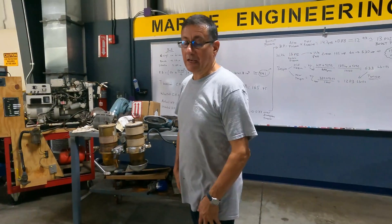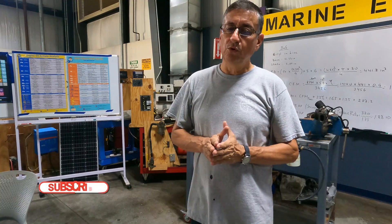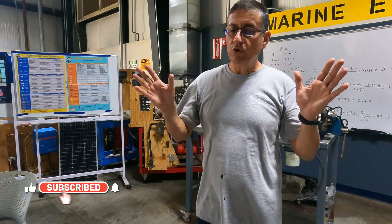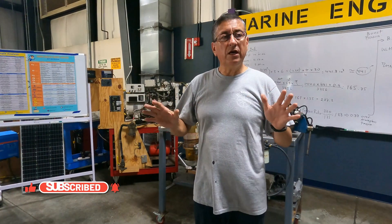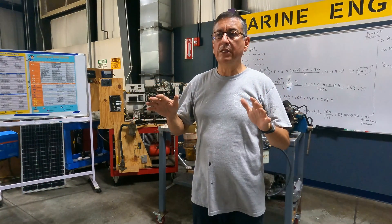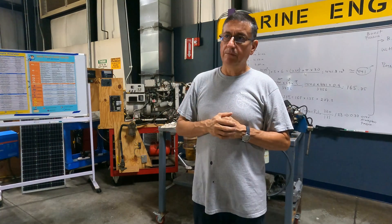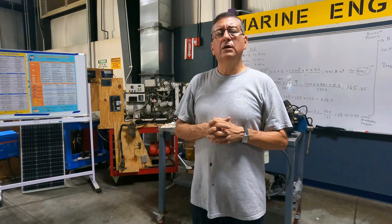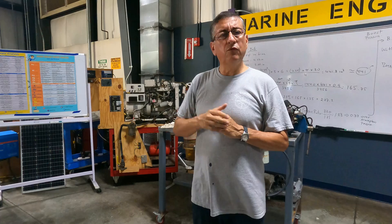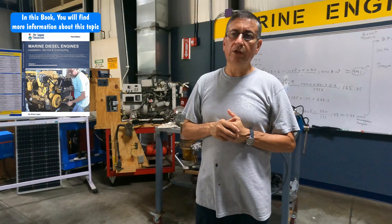Good morning guys. Today we are going to analyze turbo issues. One of the most common issues related with turbos is when the engine was running normal, and suddenly one of the engines loses power — a lot of power — the RPM decreased and a lot of black smoke on that engine. Probably the temperature continued good but it loses power, no full throttle, no full RPMs and a lot of black smoke. This is a typical issue related with the turbocharger.